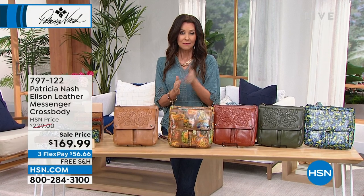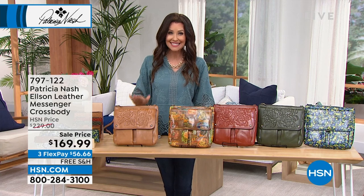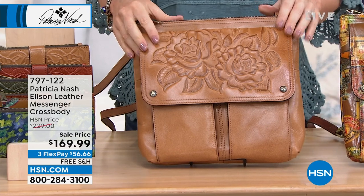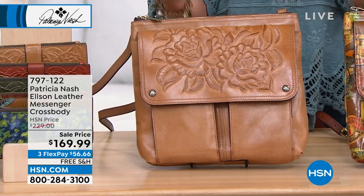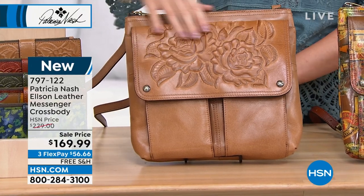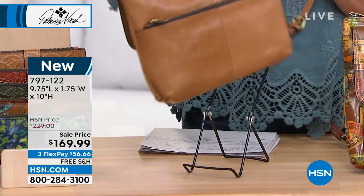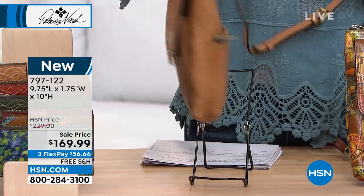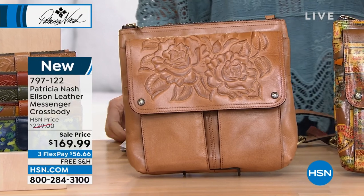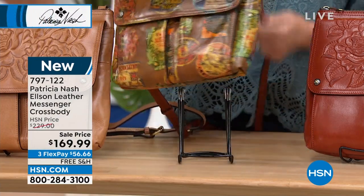This is called the Elson — the leather messenger crossbody. It's $60 off today. This is the beautiful hand tooling again. I just got to let you know the colors: this is your biscuit tooled — let me show you front and back — and then this is the travel stickers, which are based on actual vintage travel stickers from all over. You're going to be mesmerized by this. I'm seeing Venice — it's the only one I can read from here.